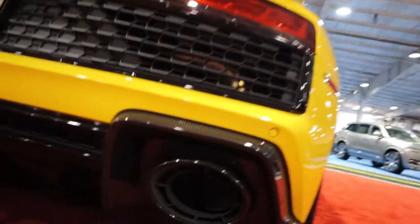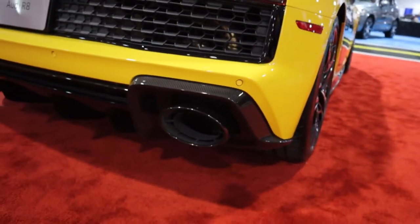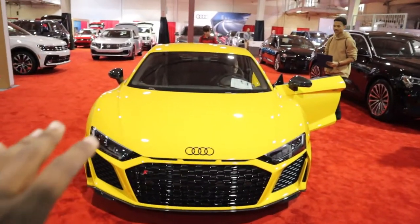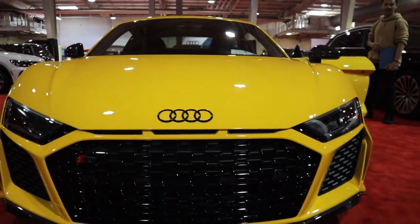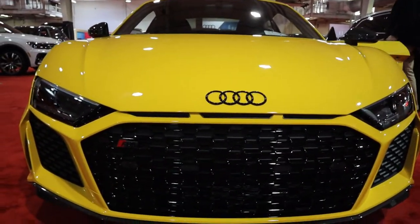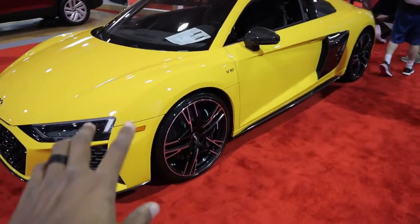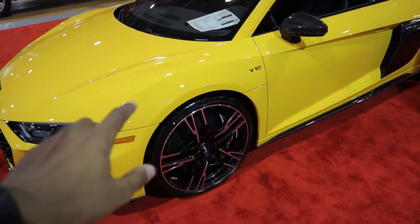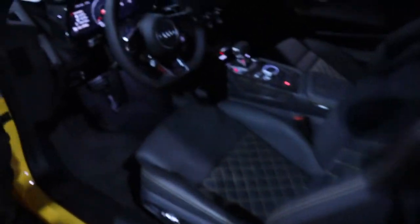One clear indication this is a 2020 Audi R8 is the exhaust — it's an oval shape, whereas the 2017-18 was more of a rectangle. Another way you can tell is the front, which is more aggressive and intense with three little inlets that actually date back to Audi's racing days with Quattro. The performance package really does look good — this is a gorgeous car, and these upgraded wheels are machine-cut, which is pretty cool.